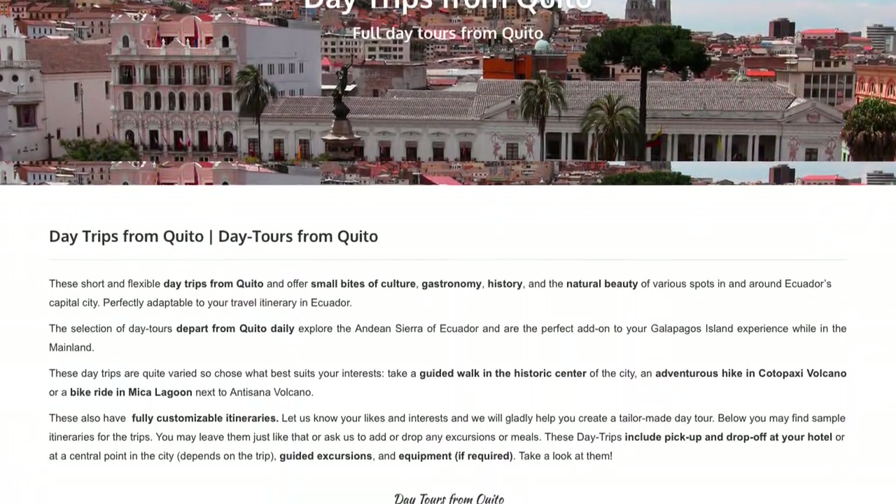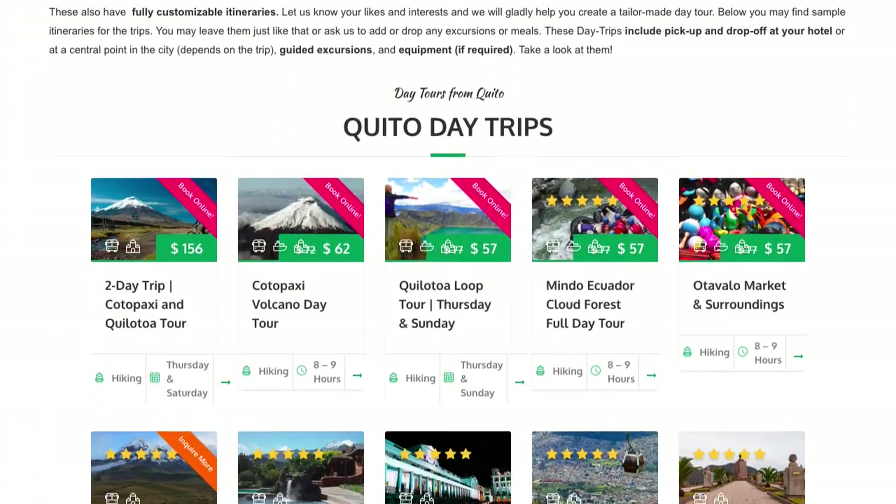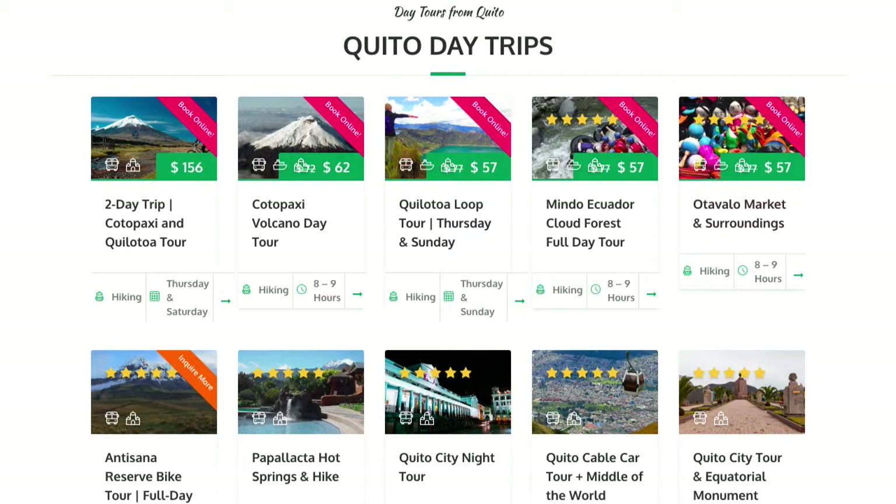If you are buying a day tour, such as our day tours from Quito, the process is similar. Remember that if the tour is not available for online booking, you can contact us via email for support.